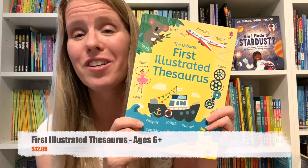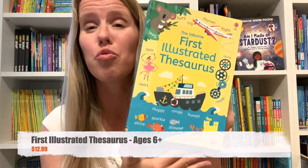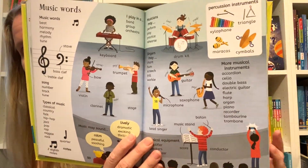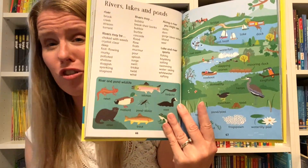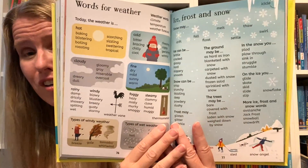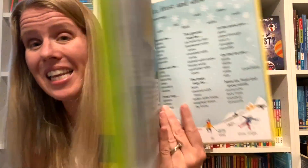I also really love this First Illustrated Thesaurus. It's a great introduction to using a thesaurus for little kids, and the pictures really make it engaging and easy for them to use. While a traditional thesaurus might be overwhelming for even a nine-year-old, this first illustrated one is simple and easy to use.